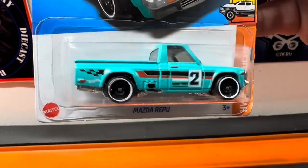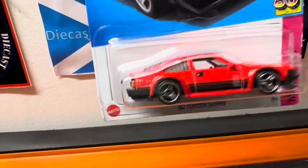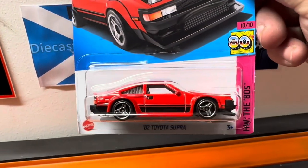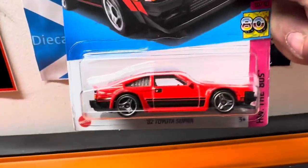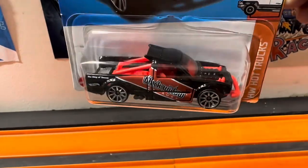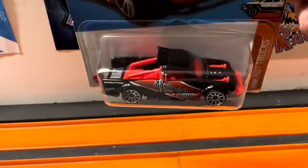We got this Mazda Ripu in teal with the number two on it. Got this Supra — a 1982 Toyota Supra in red, I think from one of the more recent cases. Got the little 80s symbol right there. And this guy right here, the Limited Grip, it's a black widow on the side — pretty cool looking truck, did a good job on this one.